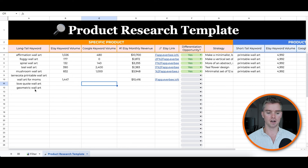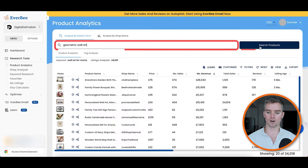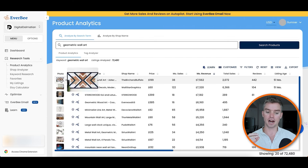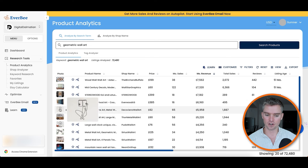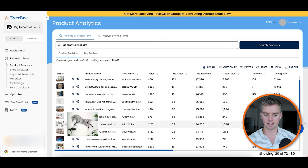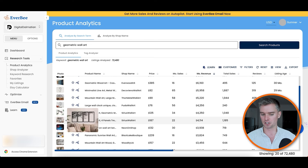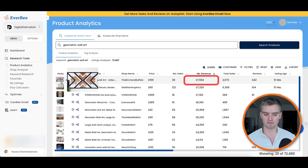Let's do one more example — geometric wall art. Go back to Everbee, search for products with that keyword, and organize by highest to lowest monthly revenue. Hover over images to confirm they're actually geometric — some listings have the word "geometric" in the title but show a horse or tree wall art instead. Be careful. The actual top geometric seller here is doing about $7,562 per month. Now you might be thinking: Sumner, we want to sell printable digital wall art, but this top seller is a $200 physical picture. Here's a secret.